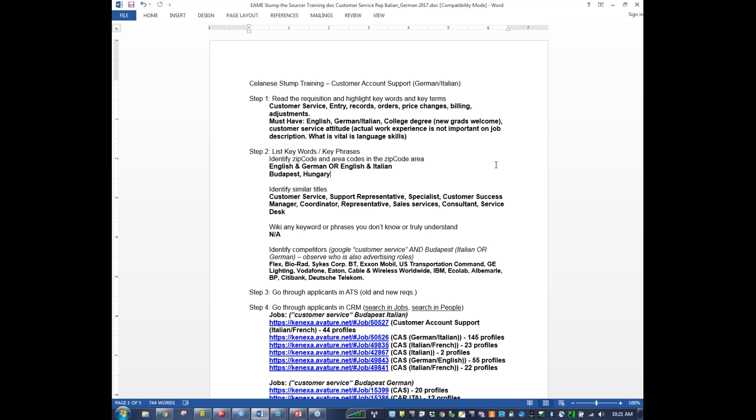When I did a LinkedIn search for customer service in Budapest, support representative came up, specialist came up, customer success manager — and when you see manager, sometimes you might think it's a manager of people, but in this case for some of the roles I saw on LinkedIn, manager was really just managing a process. Also coordinator, customer service coordinator, customer coordinator, representative, sales services, consultant, and service desk — these are all titles I saw that would provide additional search terms.